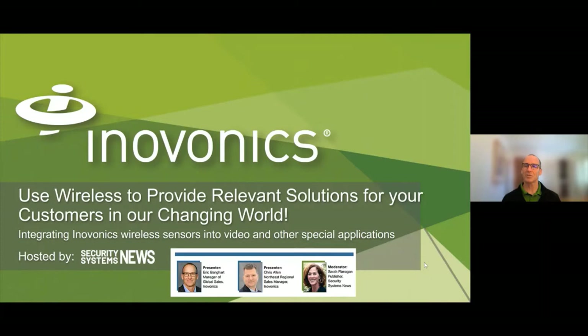Welcome from InnoVonix and Security Systems News. Thanks for having us in today. I'm Eric Banghart, Manager of Global Sales for InnoVonix, and I'm joined by our Northeast Territory Sales Manager, Chris Allen. Chris and I will review some of the benefits of utilizing wireless in your security installations, and share some of the lesser known and creative new ways that customers are using our products in the ever-changing security environment. Thanks again for joining us, and let's get started on your journey to becoming a wireless guru.